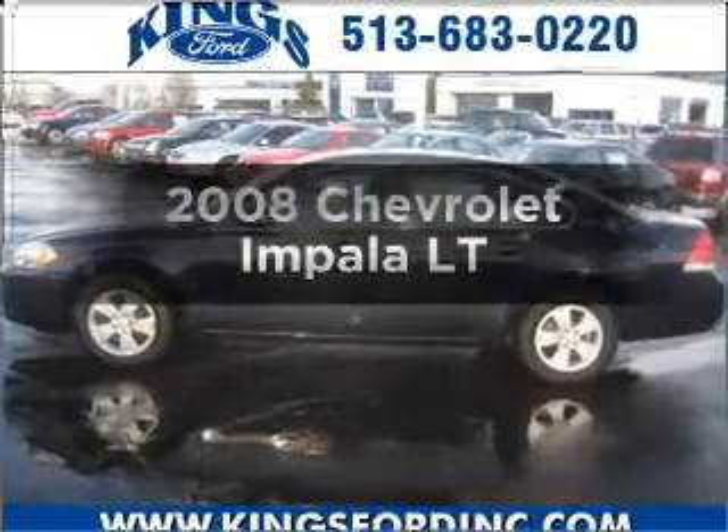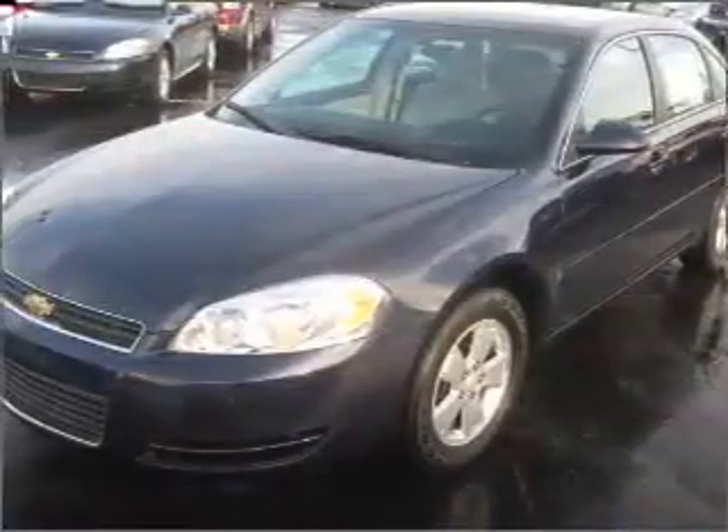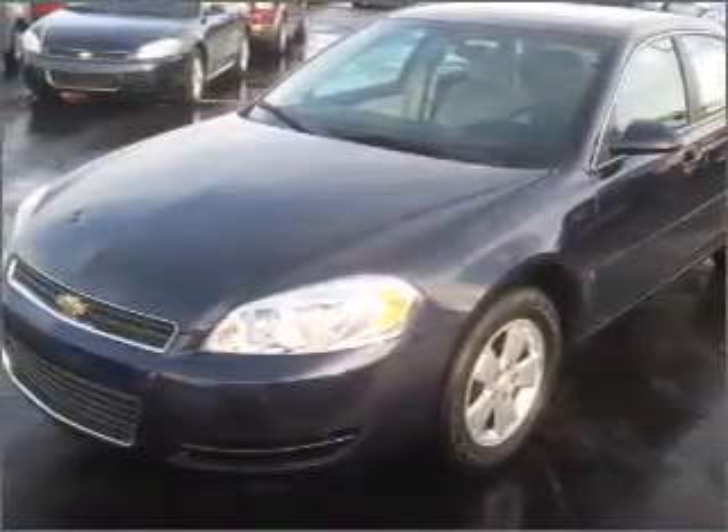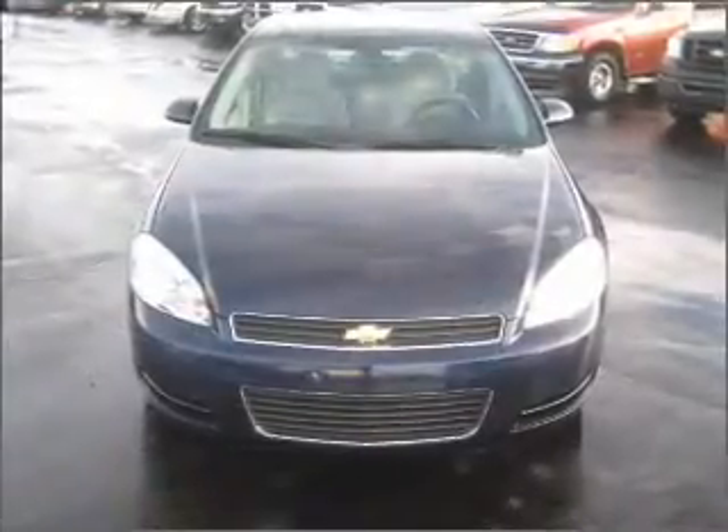Get noticed in this 2008 Chevrolet Impala. Travel the roads in style and comfort in this great vehicle, with a reliable 6-cylinder engine connected to a smooth-shifting automatic transmission. Premium wheels give a more luxurious look.